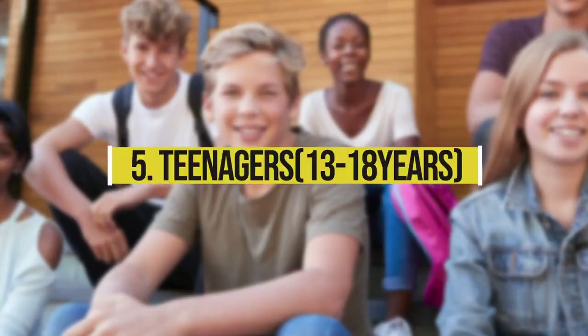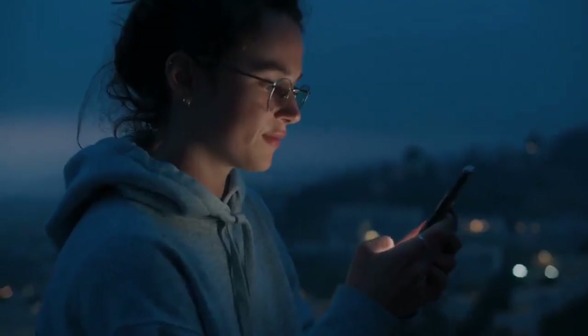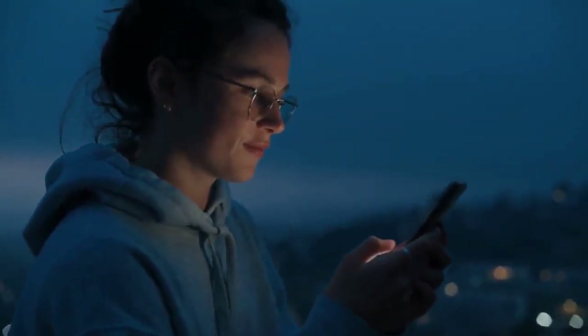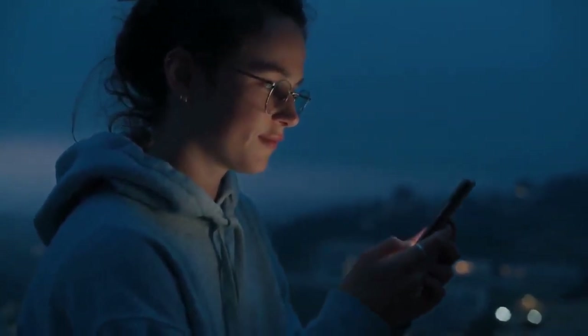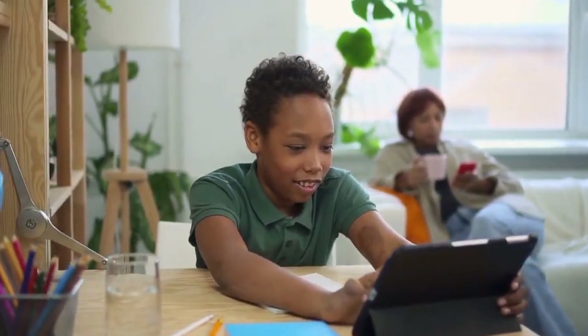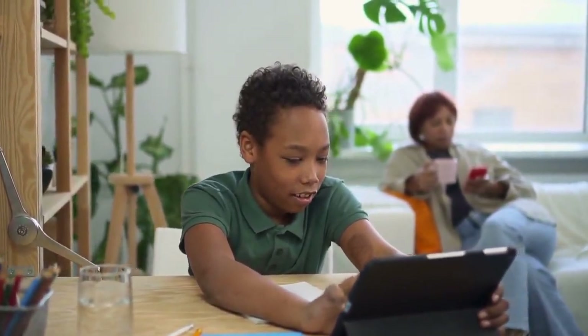5. Teenagers, 13-18 years: Digital activities that foster interests and hobbies and enhance social connections are an important consideration for development, health and well-being. Examples of such apps include Oculus Quest 2, VRChat, Allspace, Nature Treks, Geocaching, Spore, and more.